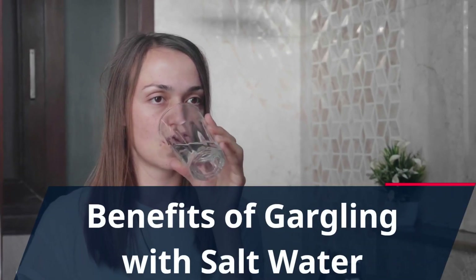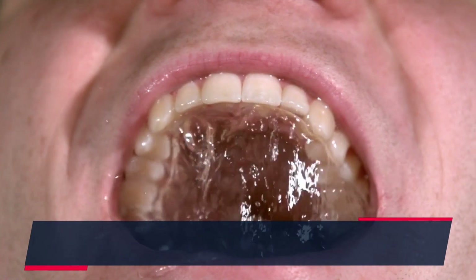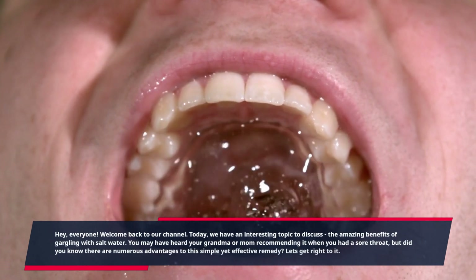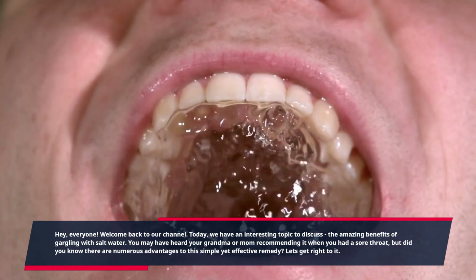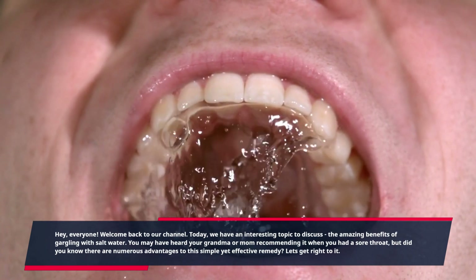Welcome back to our channel. Today we have an interesting topic to discuss: the amazing benefits of gargling with salt water. You may have heard your grandma or mom recommending it when you had a sore throat, but did you know there are numerous advantages to this simple yet effective remedy? Let's get right to it.